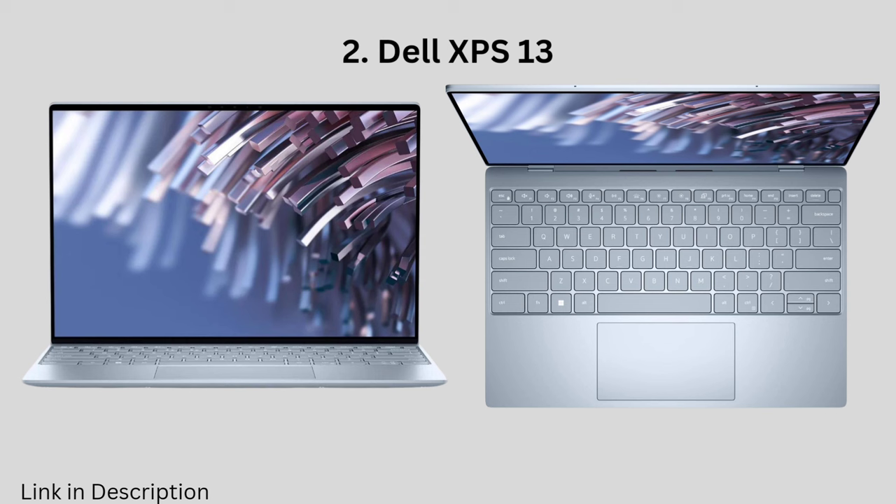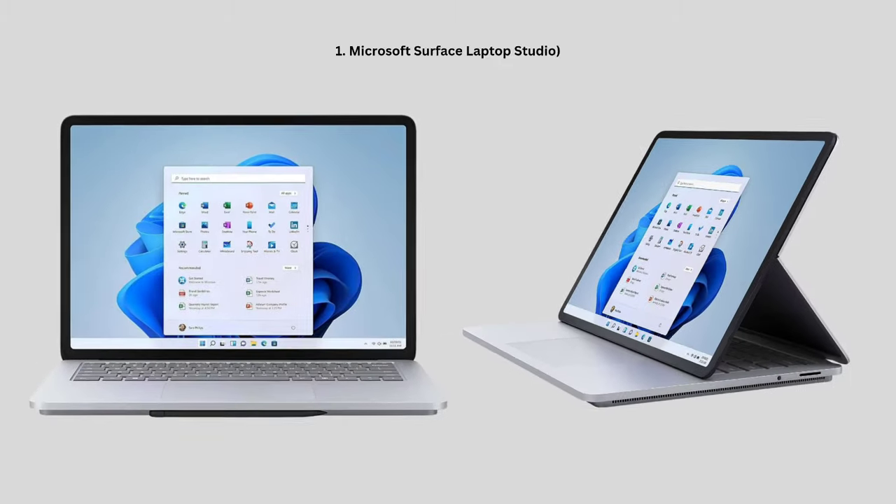It's got the muscle to handle most tasks you throw at it, from complex software to browsing endless medical journals. The gorgeous screen makes everything pop, whether you're video conferencing with professors or unwinding with a quick YouTube break. It's a bit heavier than the Air, but still easy to carry around campus.